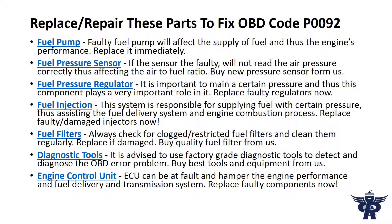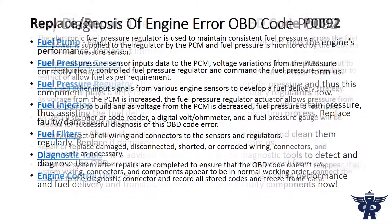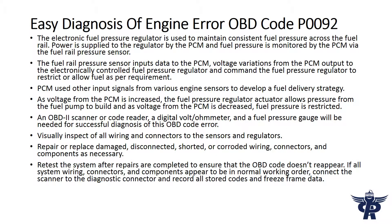If the fuel pressure sensor is faulty, it will not read the pressure correctly, thus affecting the air-to-fuel ratio. Replace it with a new pressure sensor.